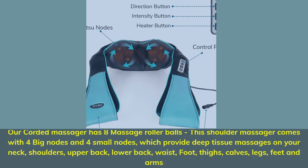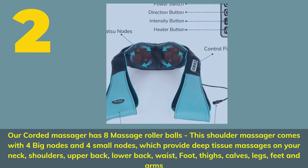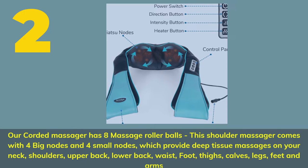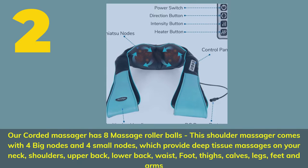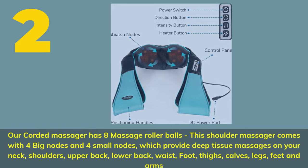Number 2. Our Corded Massager has 8 massage roller balls. This shoulder massager comes with 4 big nodes and 4 small nodes, which provide deep tissue massages on your neck, shoulders, upper back, lower back, waist, foot, thighs, calves, legs, feet, and arms.